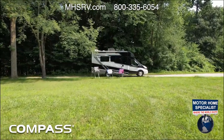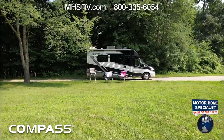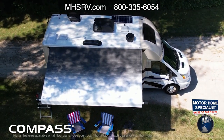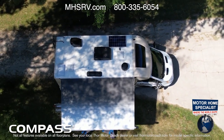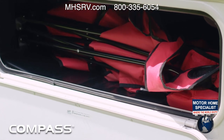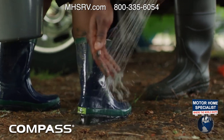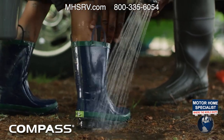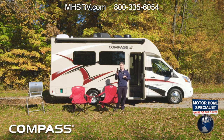Both floor plans give you 31 gallons of fresh water, a 37-gallon gray tank, and a 19-gallon black tank, with heat pads on those holding tanks. Up on the roof you'll find 100 watts of solar charging, which comes standard on both floor plans. You also have easy-to-clean, durable rotocast storage — wash those muddy boots off with the exterior shower, toss them in, and they'll be waiting for your next adventure.